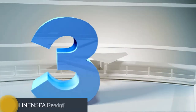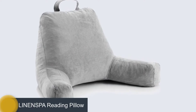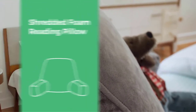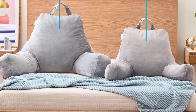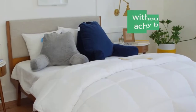Number 3: LINENSPA Reading Pillow. Another great choice for a sit-up pillow set is this lovely piece from LINENSPA — the LINENSPA Shredded Foam Reading Pillow, perfect for back support while relaxing, gaming, reading, or watching TV, with a soft velour cover and a 3-year US warranty. It has a beautiful gray coat over the one-piece set that will surely add flair and life to any room.